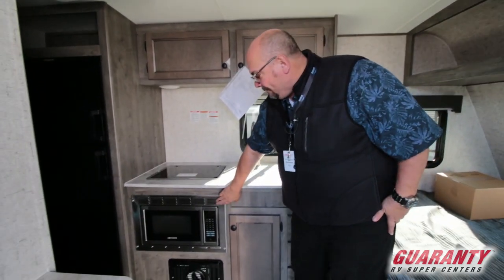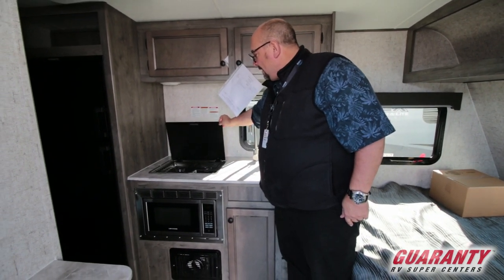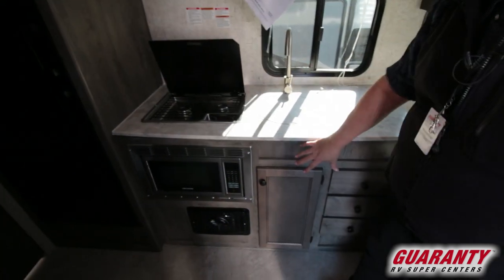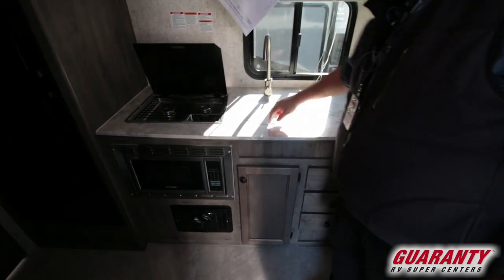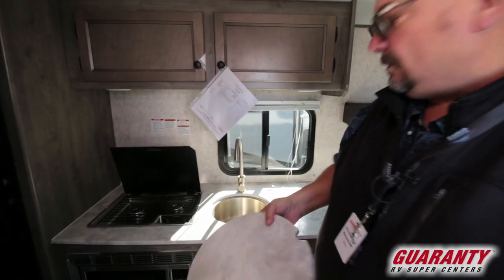You have a microwave convection oven and a really nice Dometic two-burner stove. There's plenty of storage, even drawers right here. And look at the sink — isn't that cute?